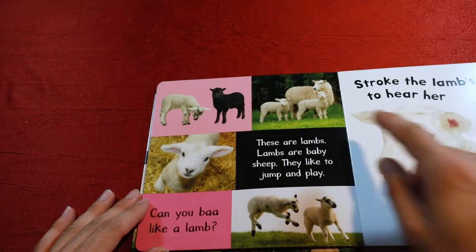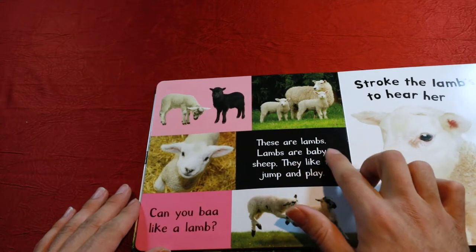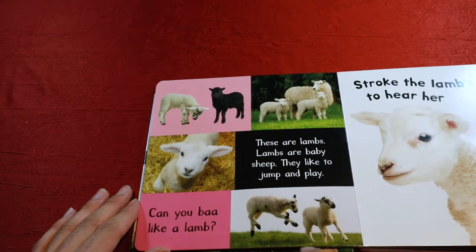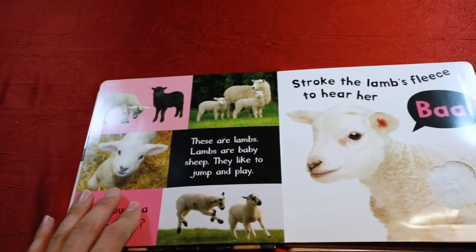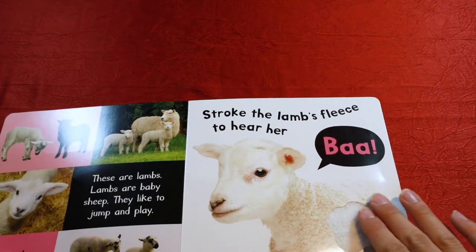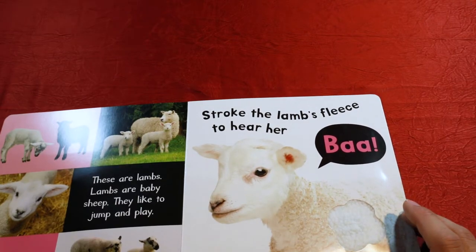These are lambs. Do you see the lambs? Over here we have a white one and a black one, because lambs come in different colors. Lambs are baby sheep. They like to jump and play. Look at this funny lamb jumping. Can you bah like a lamb? Let's go ahead and try it. Stroke the lamb's feet to hear her bah. Good job.